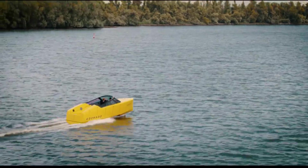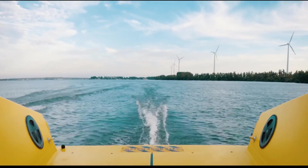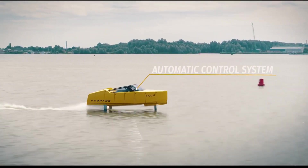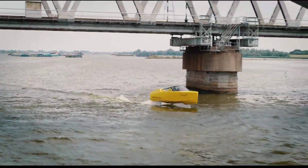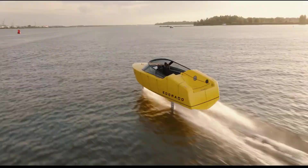The hydrofoil mechanism also minimizes wave resistance, allowing passengers to experience a comfortable and quiet ride. Designed for both recreational and commercial use, the 8S prototype hydrofoil e-boat is an exciting step toward a cleaner, more efficient future in marine travel.